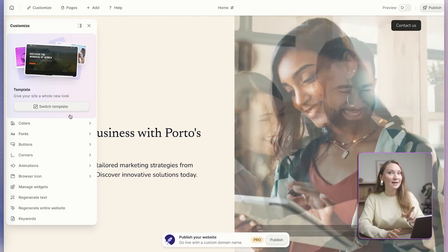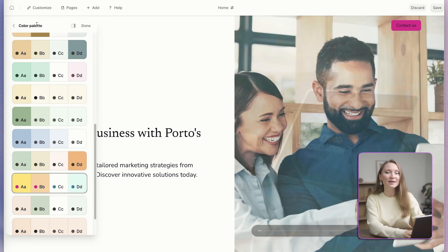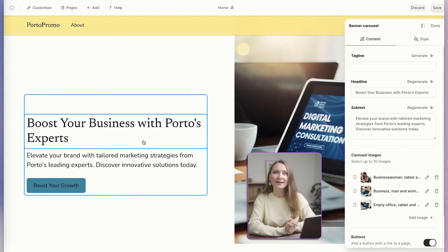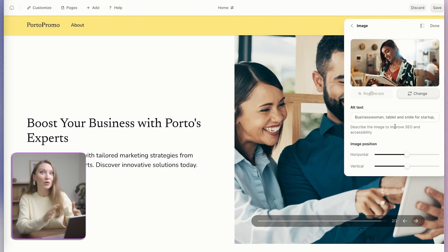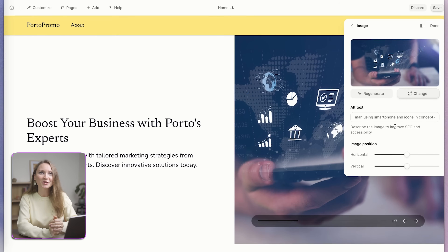And if I don't like something, I can easily customize everything with their drag-and-drop editor. Change colors, rewrite text, swap or regenerate images. It's all intuitive.